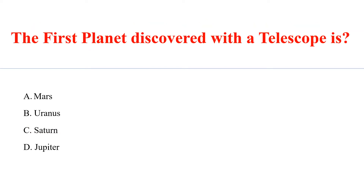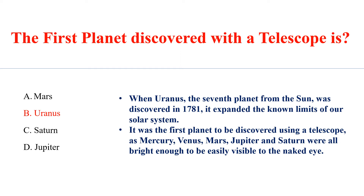The first planet discovered with a telescope is Answer B: Uranus. When Uranus, the seventh planet from the sun, was discovered in 1781, it expanded the known limits of our solar system. It was the first planet to be discovered using a telescope, as Mercury, Venus, Mars, Jupiter and Saturn were all bright enough to be easily visible to the naked eye.